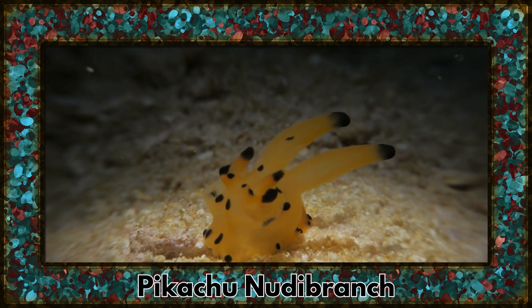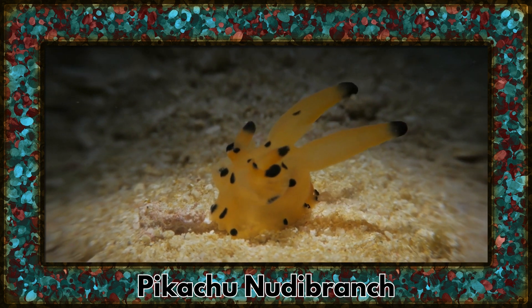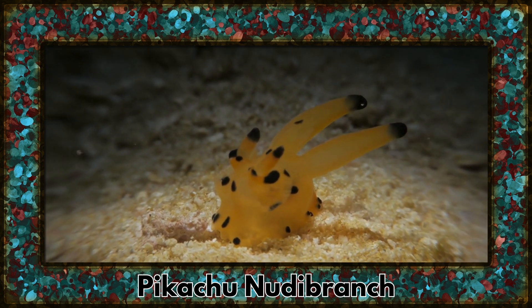The Pikachu nudibranch graces our list with its intricate patterns and radiant golden color. These sea slugs are a true marvel of underwater diversity.